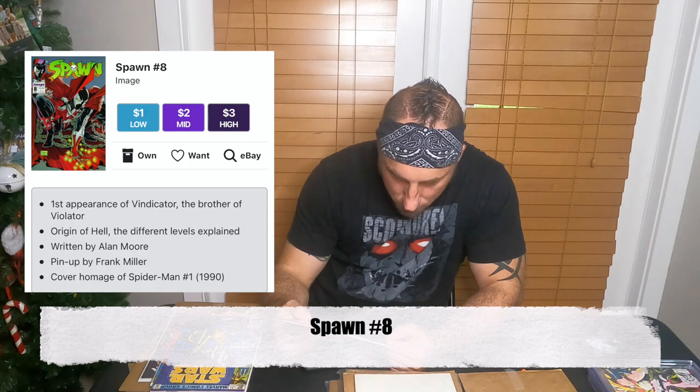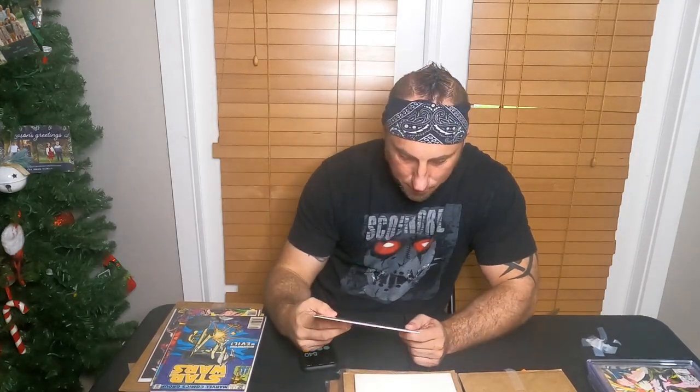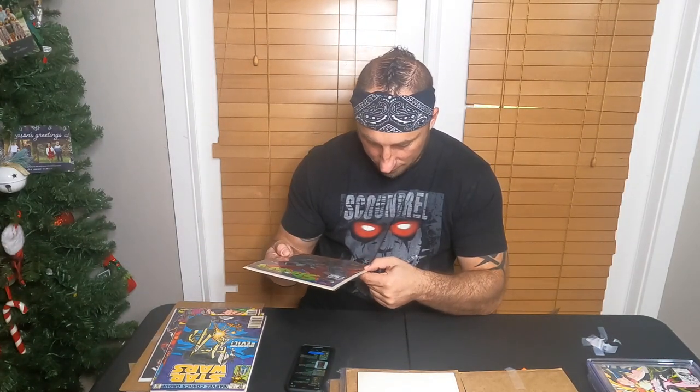Spawn number 8 — McFarlane cover. Early Spawn, $15 tag. Last one sold January 9th for $5, one on the 11th for $2.50, one for $5.95 best offer. I feel like I'm being generous when I say this, but I'll put $5 on that one.